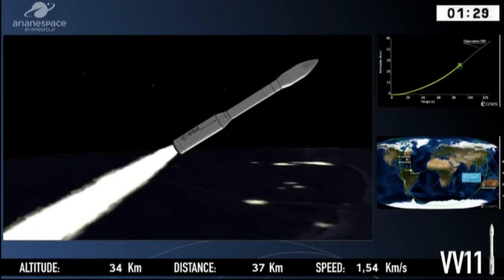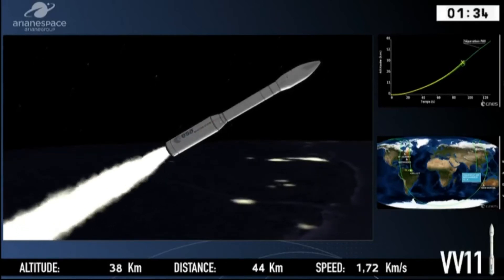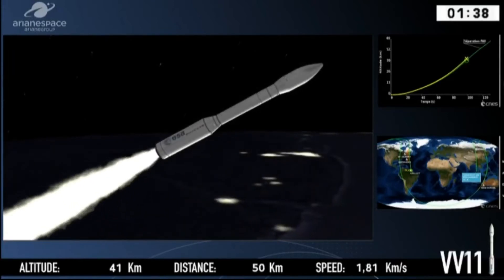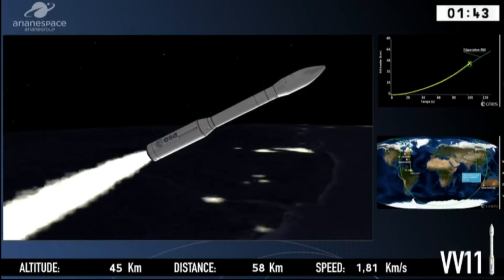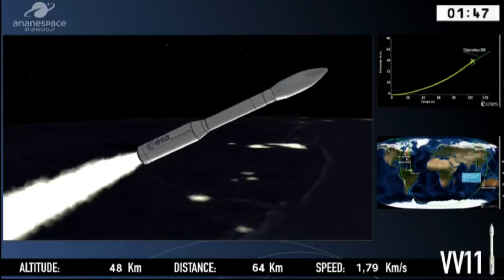We're burning the P-80 first stage. P for premier étage — premier étage means first stage. 80 is the mass of propellant, roughly — it's actually 89 tons. It's all going normally, according to plan.